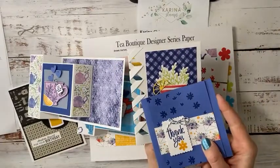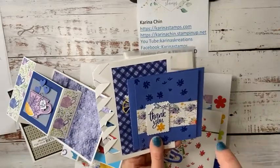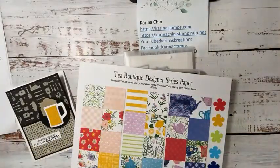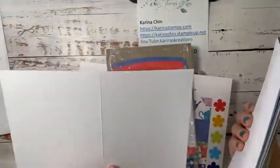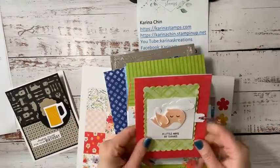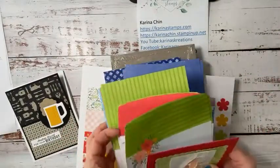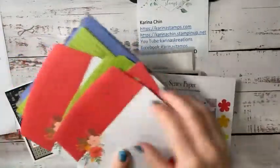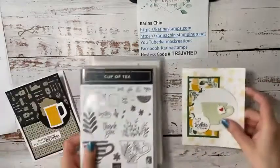These other two cards were from my video last Tuesday — the braided card technique. I have a free tutorial you can download on my Karina Stamps blog. Hit 'Shop with Me Now' then 'Shop for Tutorials' and it's free to download. With the Tea Boutique bundle, the big bundle for $92 includes cards and envelopes — cute card bases where you're not wasting designer series paper. I used this with the Sweet Songbird stamp set because he's so cute, and he's got a matching envelope.